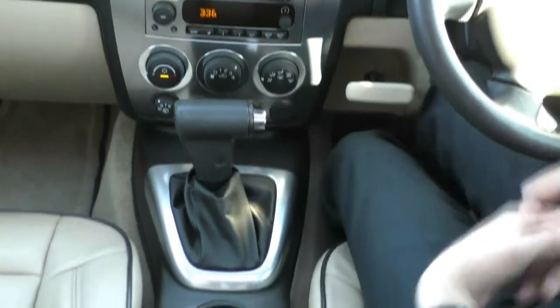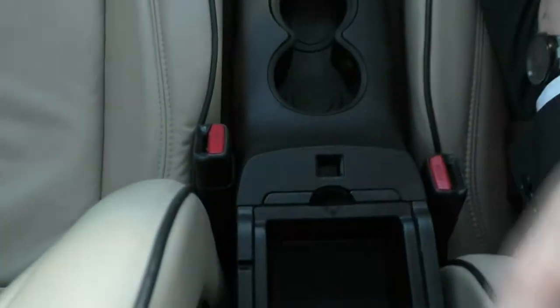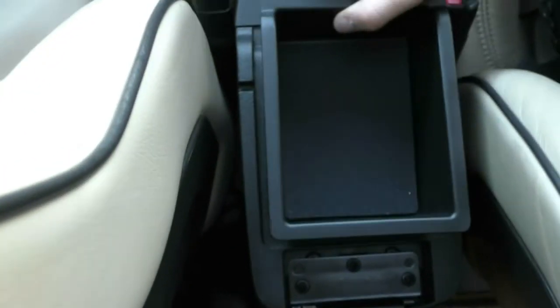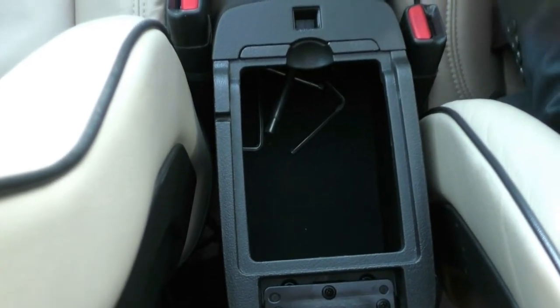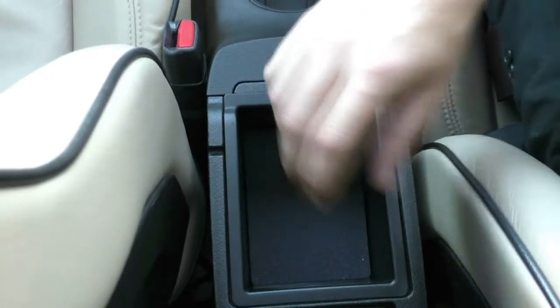Moving back from that, we've got two cup holders here in the centre console, as well as a nice leather-wrapped centre console. Opening that up, there's a nice little container we can put some things in, and we can remove it for much deeper storage underneath. In there, we've got some Allen key tools and stuff like that, which would have to do with the tools in the back and the roof racks on top.